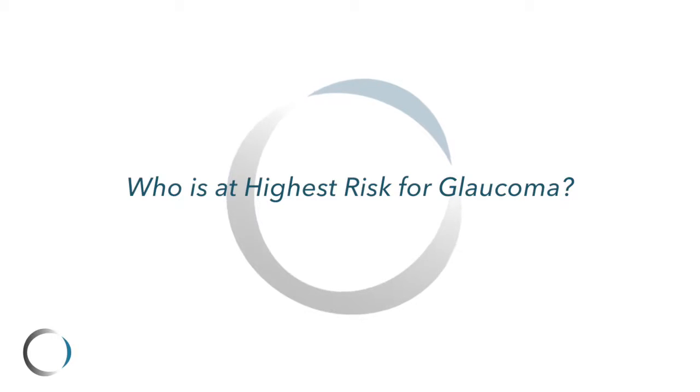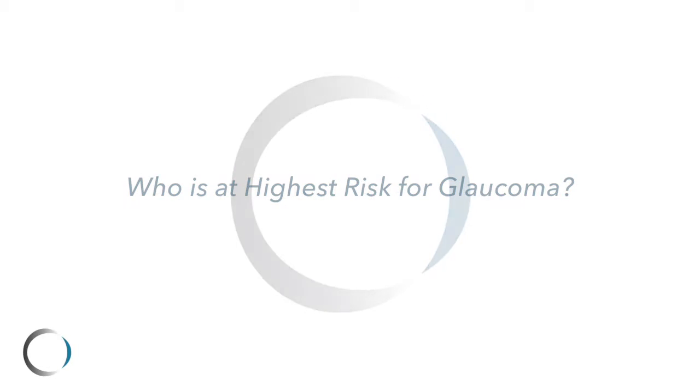Everybody should be checked for glaucoma, but the highest risk patients are usually those who are above 45 years old and people who have a first or second degree relative who have the disease already. If anybody in your family has elevated eye pressure or has glaucoma, it's very important to be checked. The disease is hereditary and that's one of the strongest risk factors.